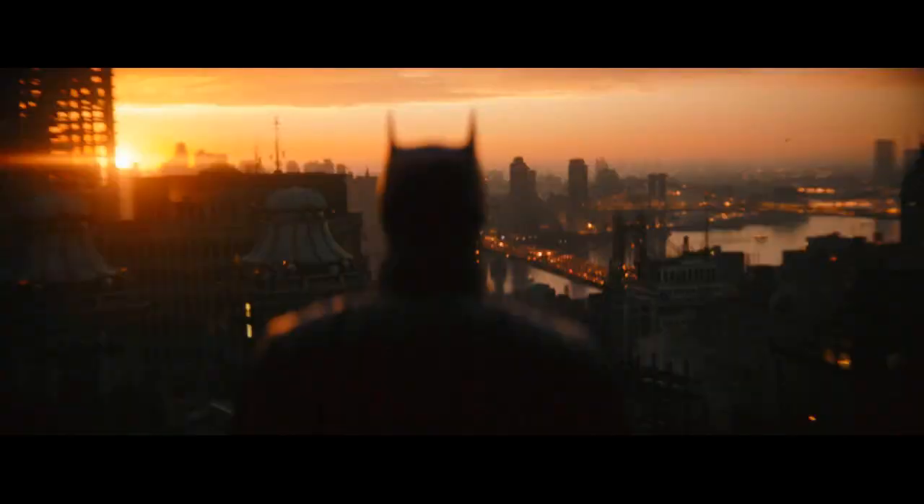These posters keep to the film's black and red aesthetic, and this might be the best look at the Riddler we've had since the first trailer.